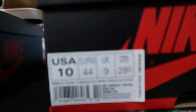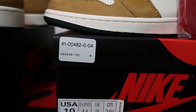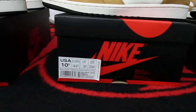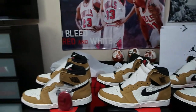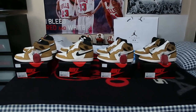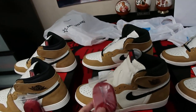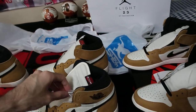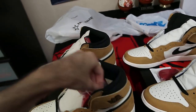As you guys can see, size 10 right there, 10 and a half, and a 10. The red shoelace on this pair — the 10 and a half pair in particular — came off factory, you know, a factory issue I guess.